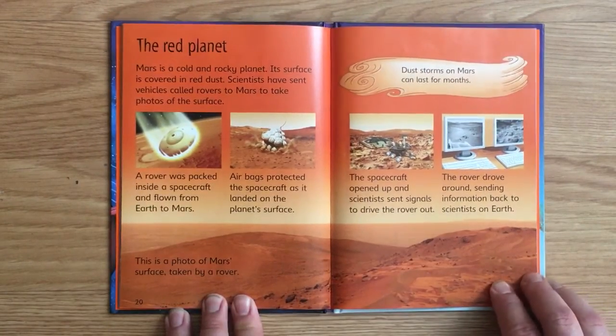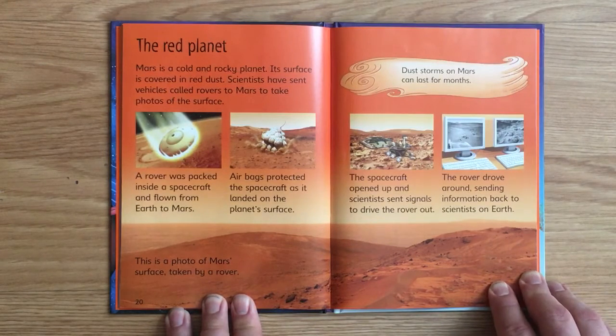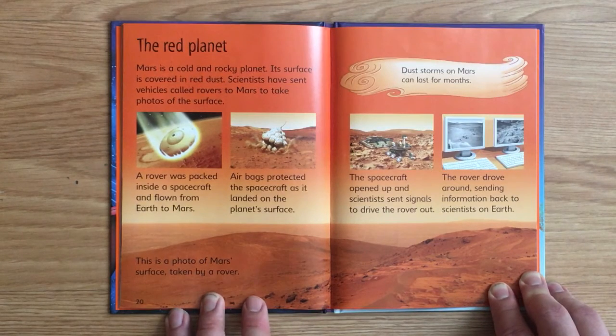The Red Planet. Mars is a cold and rocky planet. Its surface is covered in red dust. Scientists have sent vehicles called rovers to Mars to take photos of the surface. A rover was packed inside a spacecraft and flown from Earth to Mars. Airbags protected the spacecraft as it landed on the planet's surface. The spacecraft opened up and scientists sent signals to drive the rover out. The rover drove around, sending information back to scientists on Earth. This is a photo of Mars' surface taken by a rover. Dust storms on Mars can last for months.